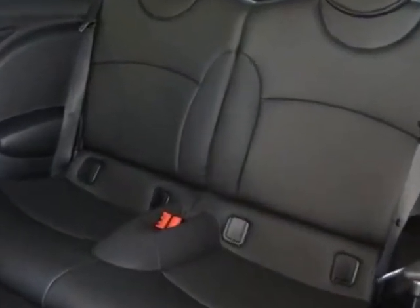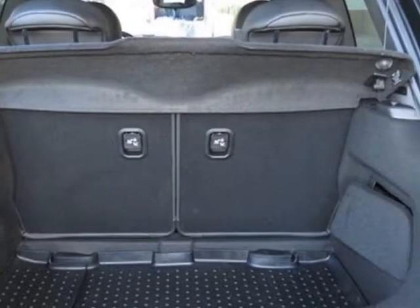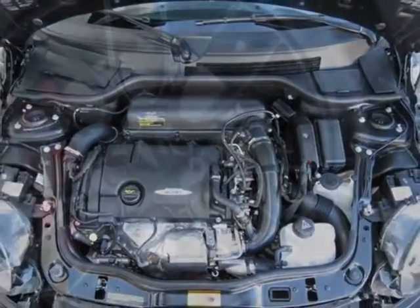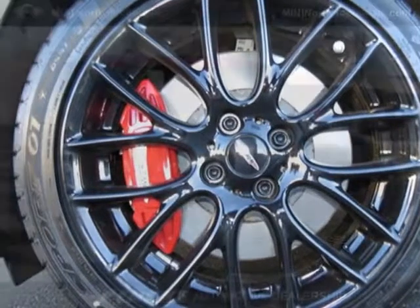Additional options for this vehicle include the 17-inch X7.0 black cross-spoke challenge alloy wheels, black headlight housings, chilly red top and mirror caps, JCW bonnet stripes, and heated front seats.